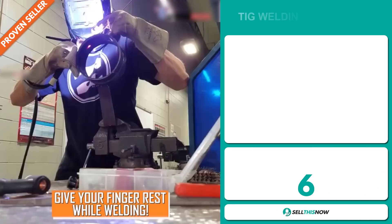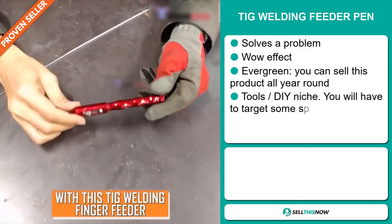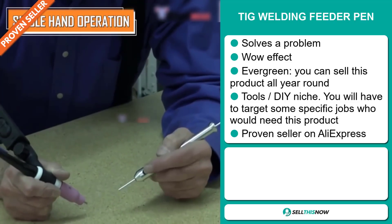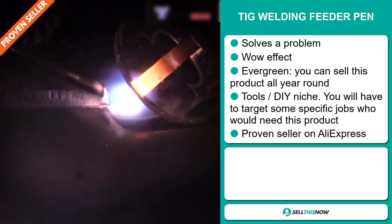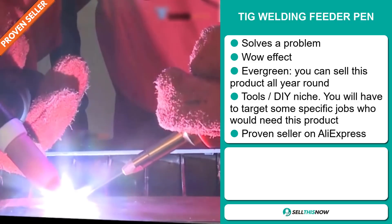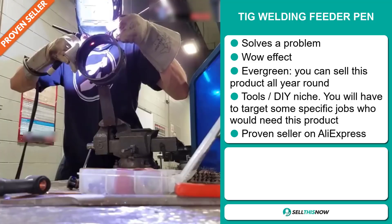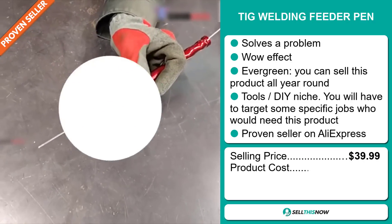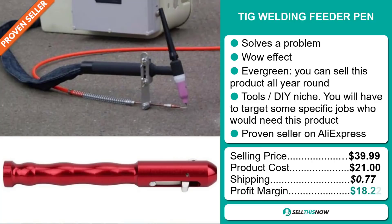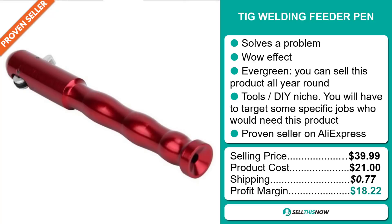Our next product is the TIG Welding Feeder Pen. Now this is a problem solver. It definitely has that wow effect and it's an evergreen product — you can sell this all year round. It falls under the tools DIY niche market and you'll have to target specific jobs who would need this product. And finally, it's a proven seller on AliExpress with many, many orders. The selling price is just under $40, the product cost is only $21, so you're looking at a very good profit margin of $18.22. Sell this now.